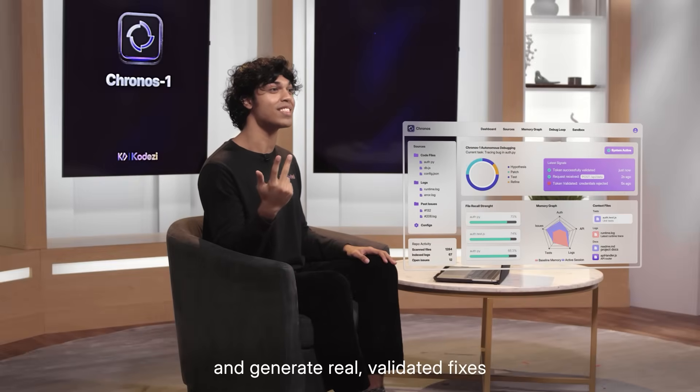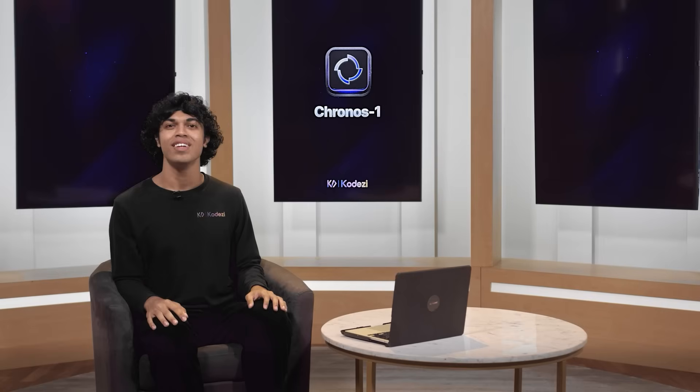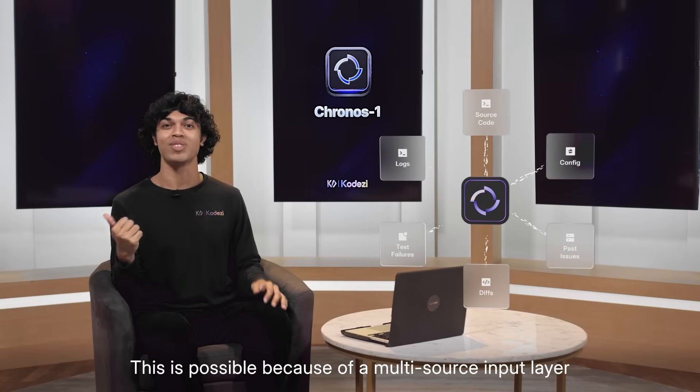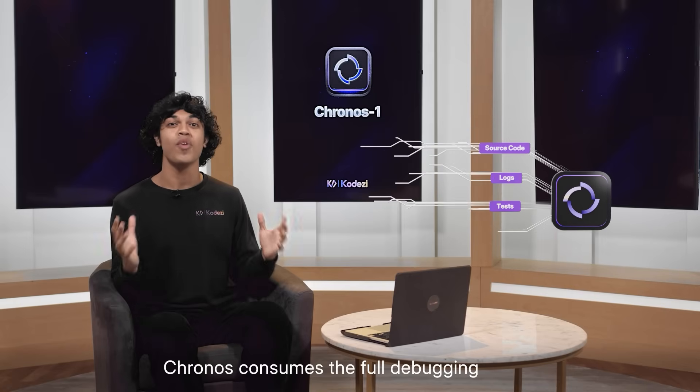It generates real validated fixes using your source code, logs, configs, test failures, and even past issues. This is possible because of a multi-source input layer that goes far beyond code files. Kronos consumes the full debugging signal.